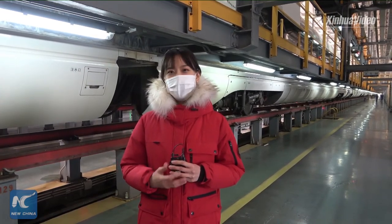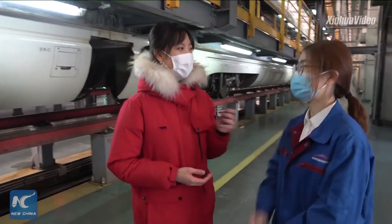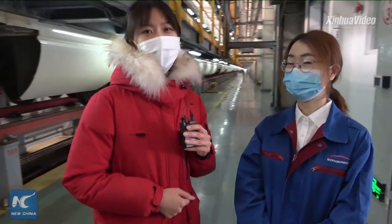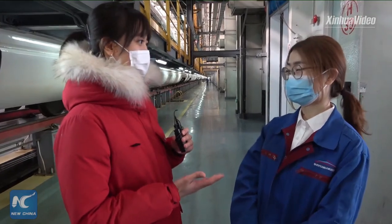Today, we have Ms. Zhang Tianzhou with us. Ms. Zhang is a staff member here, and she will show us around. Ms. Zhang, it's your turn now — what do you want to show us first?